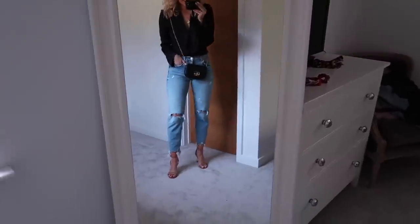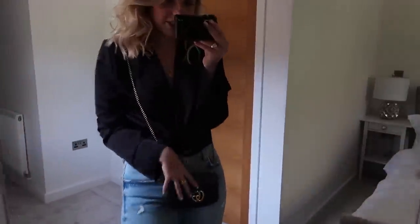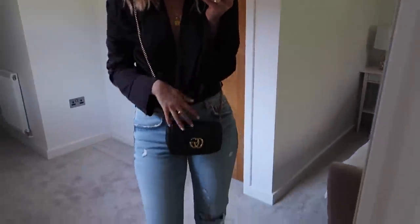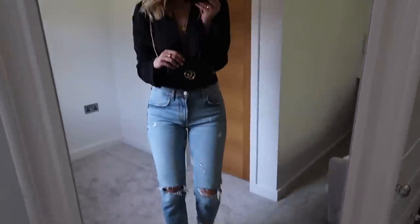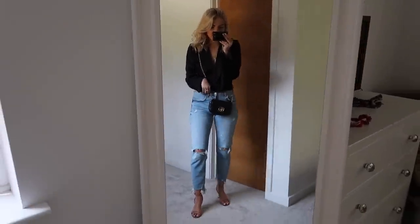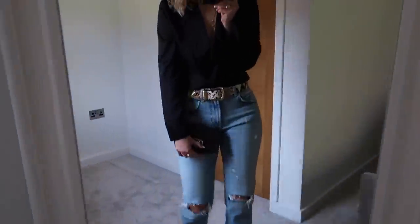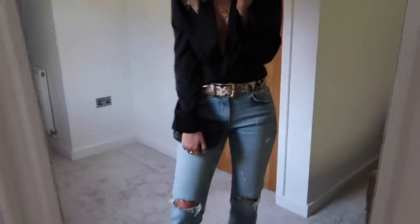This is another evening outfit — I've paired the black silky shirt with the blue jeans, a pair of heels and the little Gucci bag. I also think this would look quite cool with the snakeskin belt as well. With the belt on and the bag held as a clutch — that's another really nice evening look.